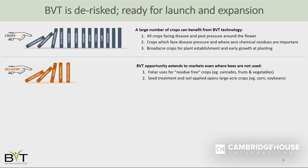The other stream we're starting now is around the actual delivery mechanism. We initially worked with bumblebees but have since developed a honeybee system. We also realize our biological can be applied using traditional foliar methods — important because bees aren't used in every crop. Crops that don't flower, or where disease occurs after bloom, would use a foliar product. Our product is organic with zero residues, so it can be sold for use on both organic and conventional acres.